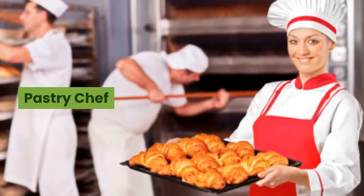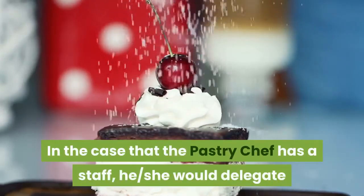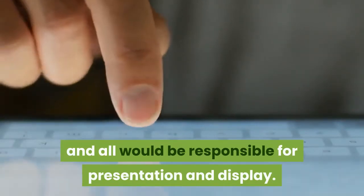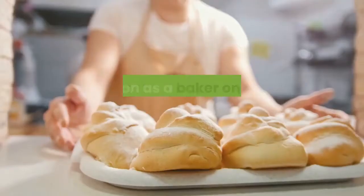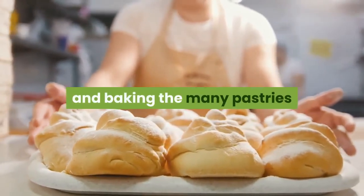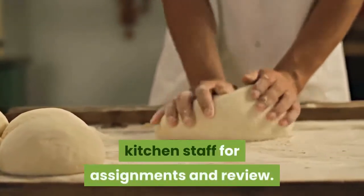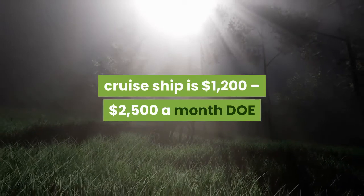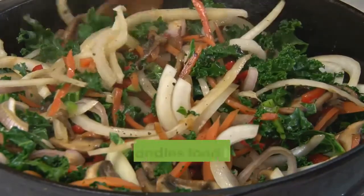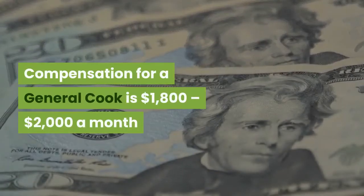Pastry Chef. The pastry chef is responsible for baking and preparing the many pastries on board a cruise ship, delegating and supervising responsibilities of staff members, and all would be responsible for presentation and display. Compensation for a pastry chef is $1,900 to $2,400 a month. Baker. A position as a baker on board a cruise ship means preparing and baking the many pastries and desserts served on board, with other kitchen duties included. Compensation for a baker is $1,200 to $2,500 a month. General Cook. A person in this role prepares and handles food for the cooking needs of the ship and reports to their superior. Compensation for a general cook is $1,800 to $2,000 a month.